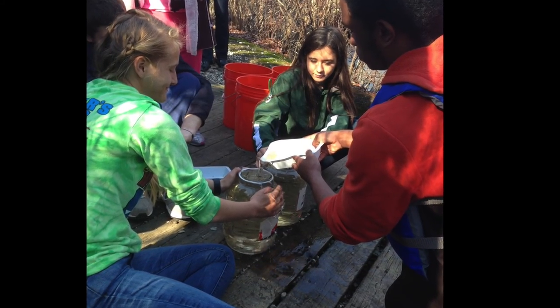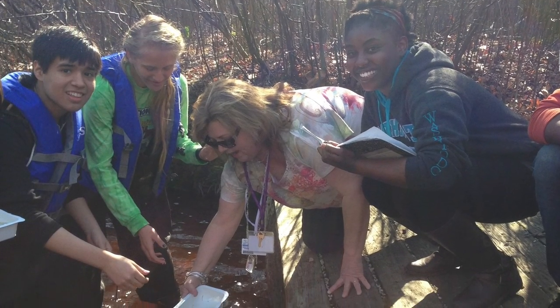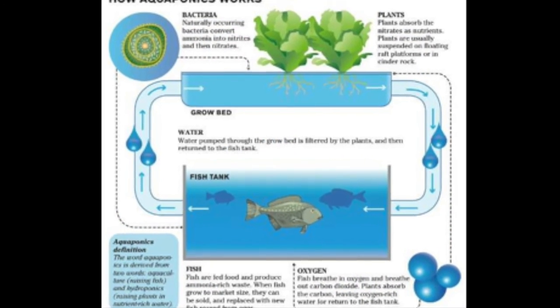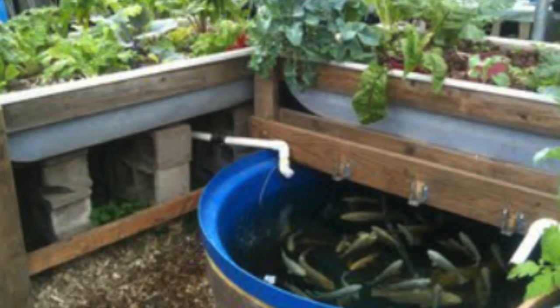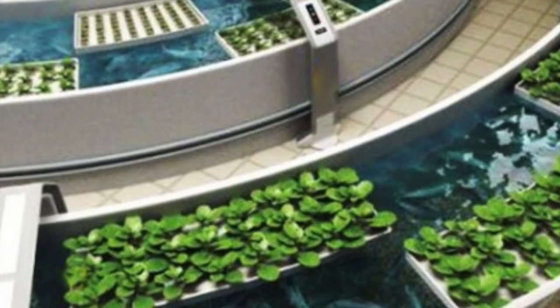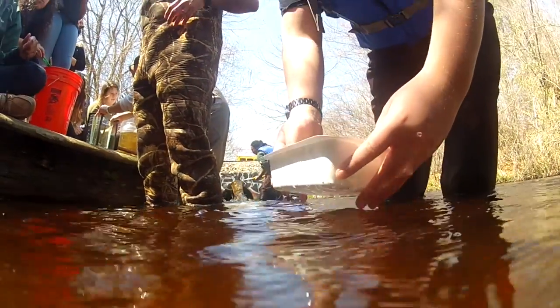Due to the great success of the program, Longwood has plans to expand the program even further. Currently, the plan is to expand the trout tanks, making them into aquaponic stations. This would help make the program have more educational value to the students involved, teaching them not only about the trout, but also about a number of plant species they will be raising in addition to the trout. Such a program would be able to be used to teach about ecological niches of plants and animals, and make students more aware of the connections between organisms and ecosystems.